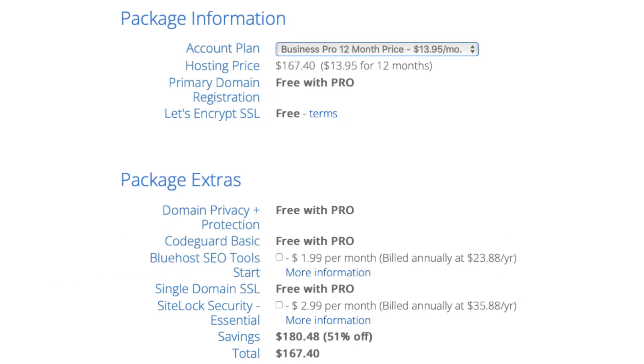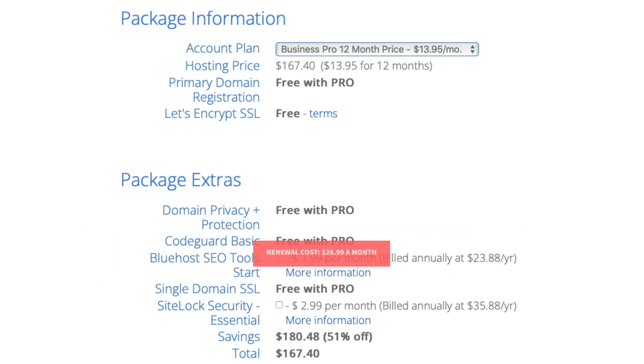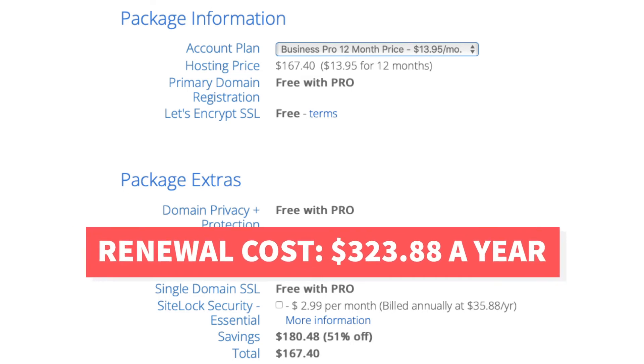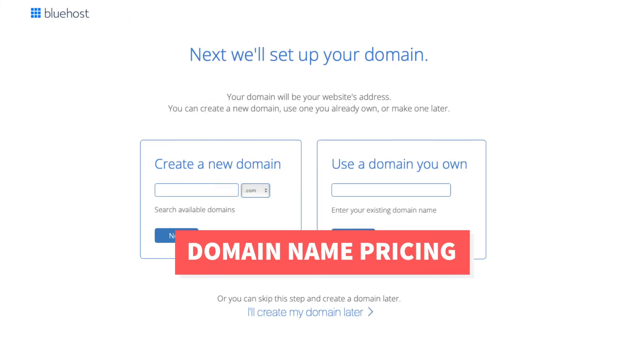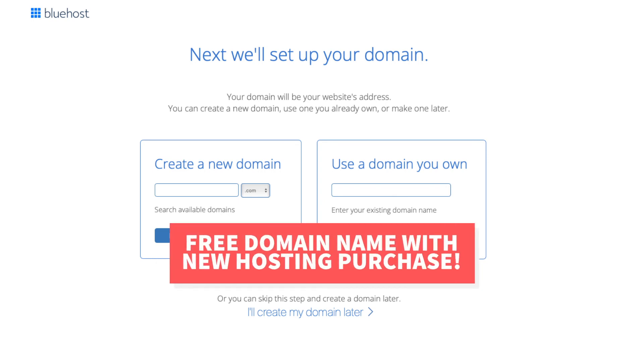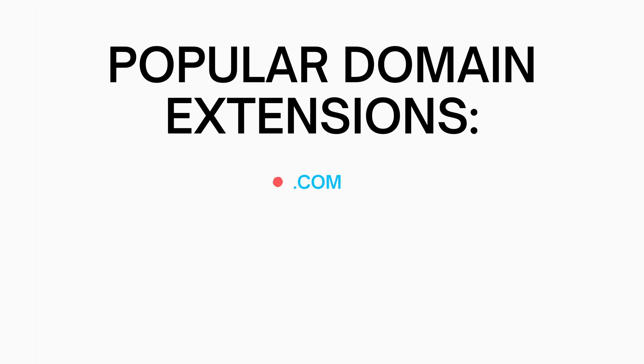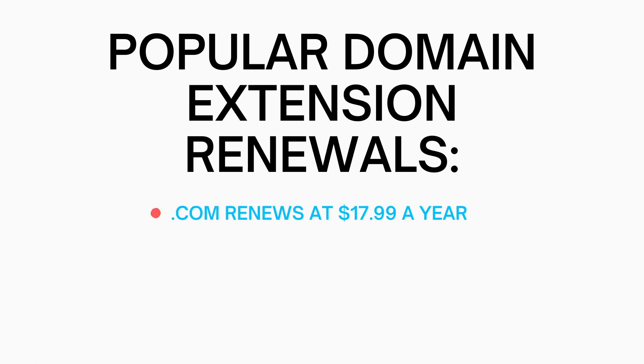The renewal cost for the Bluehost Pro plan is $26.99 a month which will cost you $323.88 a year. Now let's cover the domain name pricing. When you first sign up with a Bluehost account, you'll get a free domain name for the first year. After the first year, the domain name renewal can range in pricing depending on the domain extension you go with. Some of the most common and popular domain extensions are .com, .net, and .org. The .com domain extension will renew at $17.99 a year.